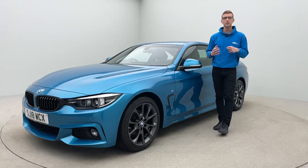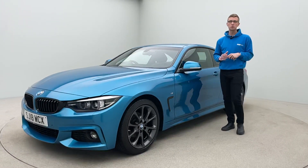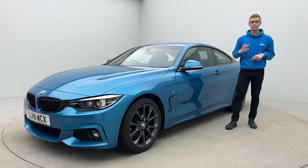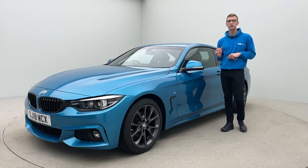Hi and welcome to Car 360. Thank you for watching our video presentation on what is an absolutely gorgeous Snapper Rocks BMW 420i M Sport Coupe with black leather. This car is absolutely stunning and the mileage is correct — literally 14,000 miles on a 2018 plate, fully maintained, with service history viewable on the iDrive.